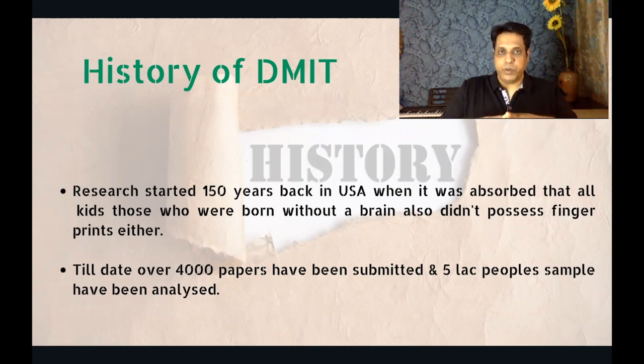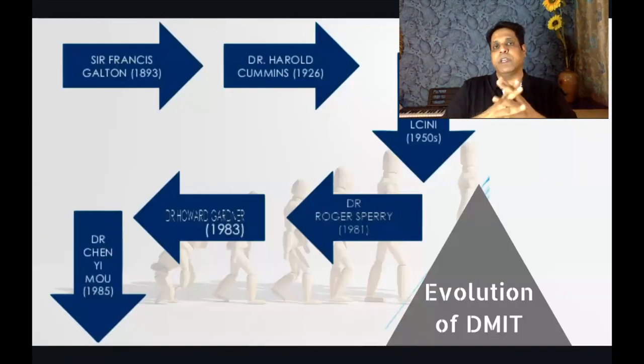Till date, there are more than 4,000 papers which have been submitted, and the fingerprints of around 5,000 people were being analyzed, summarized, and compared. Finally, a meaning was made out of that larger database. When you talk in terms of the evolution of DMIT, the research started long back — 1893, Sir Francis Galton.